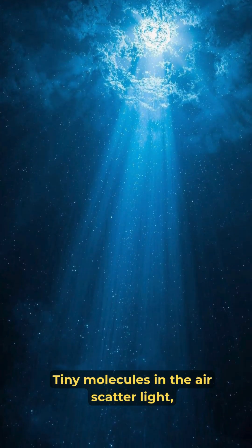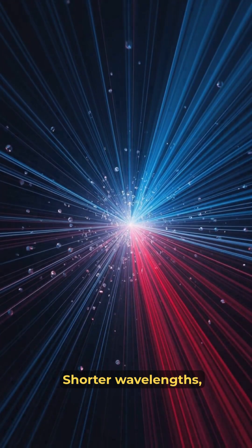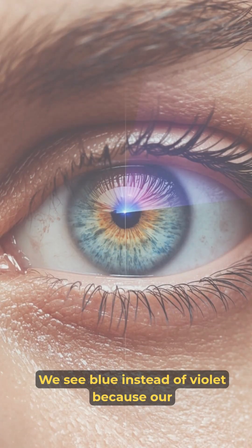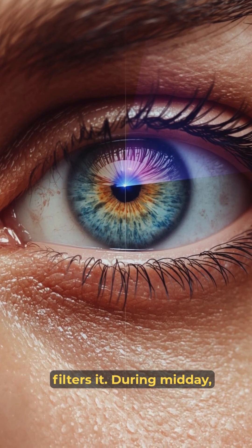Tiny molecules in the air scatter light — Rayleigh scattering. Shorter wavelengths, blue and violet, scatter most. We see blue instead of violet because our eyes are less sensitive to violet and ozone filters it out.